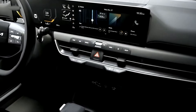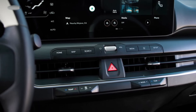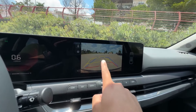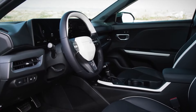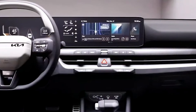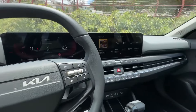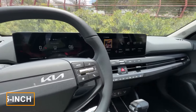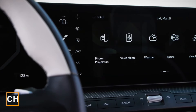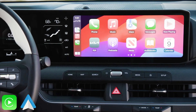However, despite the trend towards digital everything in the auto industry, the K4 thankfully keeps some physical buttons for controls, which is a nice touch for those of us who appreciate that tactile experience. The steering wheel stands out too, with a unique two-spoke design and an offset Kia logo, setting it apart from other models in the lineup. As for the tech, the K4 doesn't disappoint. The center infotainment setup features a 5-inch display for climate controls and twin 12.3-inch screens for the instrument panel and main touchscreen. Wireless Apple CarPlay and Android Auto come standard on all models.